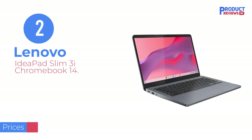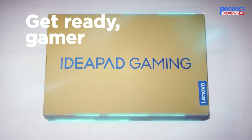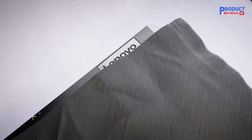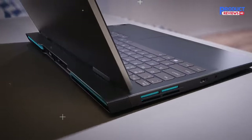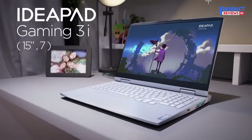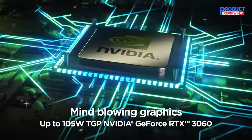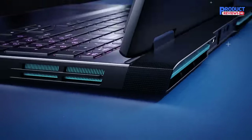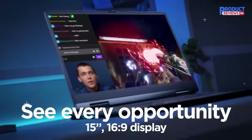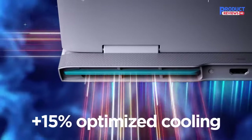Our recommendation number 2: the Lenovo IdeaPad Slim 3i Chromebook 14. The Lenovo IdeaPad Slim 3i Chromebook 14 2023 is our best budget pick. This affordable 14-inch model feels reasonably well built and is easy to carry around. It's a good choice for younger students or anyone needing a simple device for light productivity tasks, web browsing, and video playback. You can configure it with an Intel N100, N200, or a Core i3-N305 CPU. We recommend the latter, as the N100 and N200 are much slower and only suitable for those with an extremely light workload.